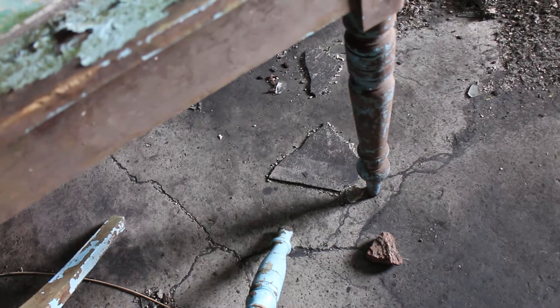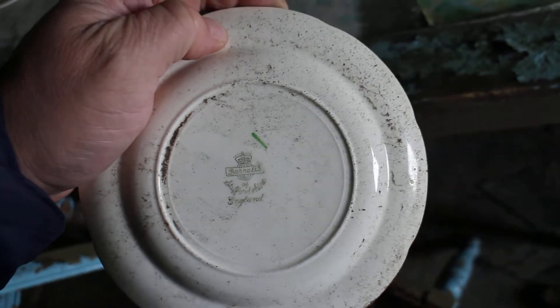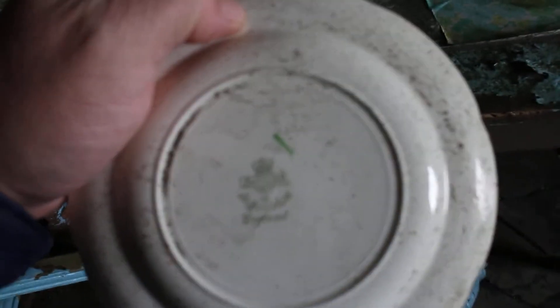Let's see where these plates are from. Staffordshire, England. I'm just putting this close to my eye — can you see? Barnox or something? I don't know, but Staffordshire pottery anyway, which is pretty cool — out here in the Outer Hebrides they've got Staffordshire pottery.